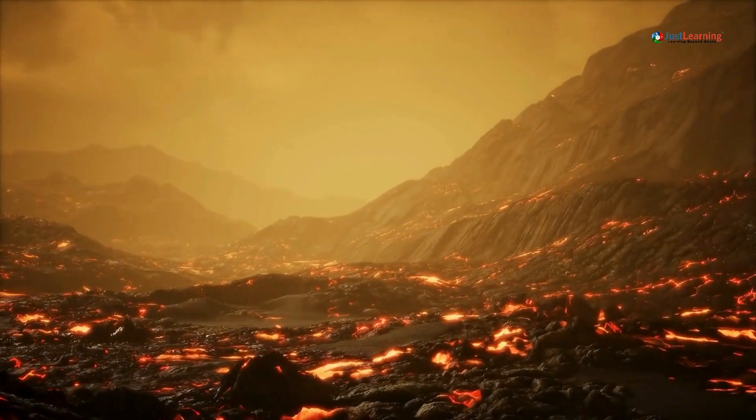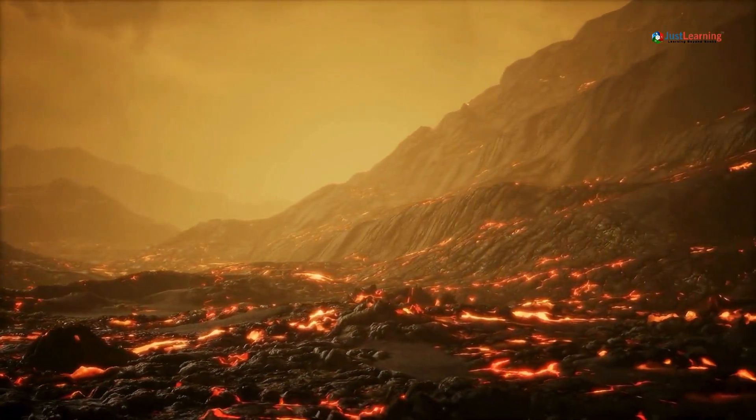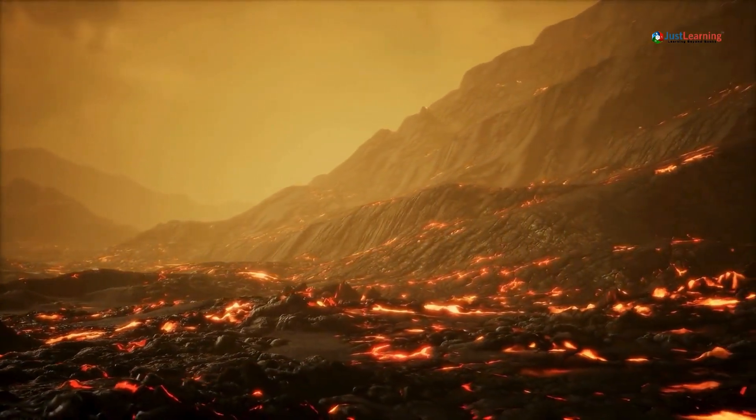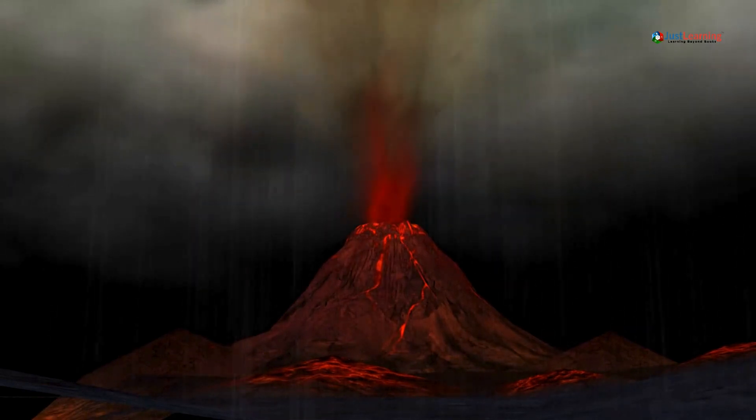The frequency and intensity of these tremors give scientists clues about the movement of magma and how close it is to the surface. Scientists can monitor this seismic activity in real time, using the data to determine the likelihood of an eruption.